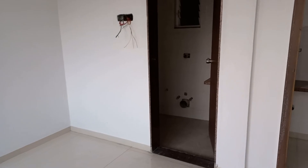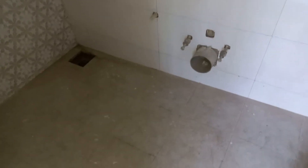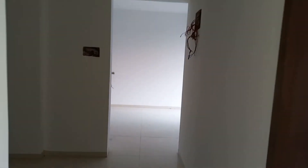Just attached with this master bedroom is an attached washroom area. The washroom area is having a size of 8 feet by 4.5 feet, with beautiful tile selection, a basin area inside, and one wall-mount commode will be installed.